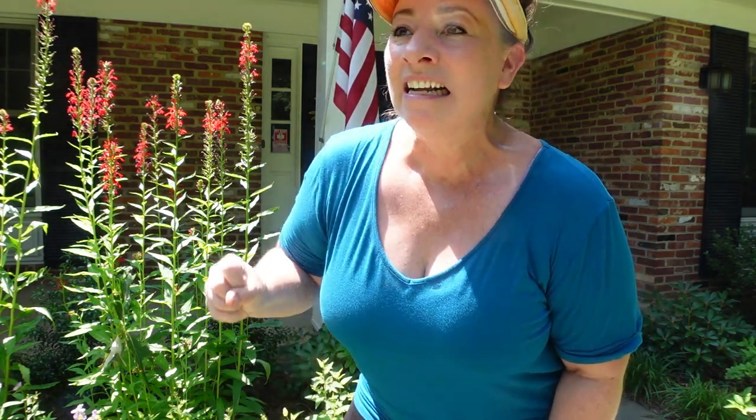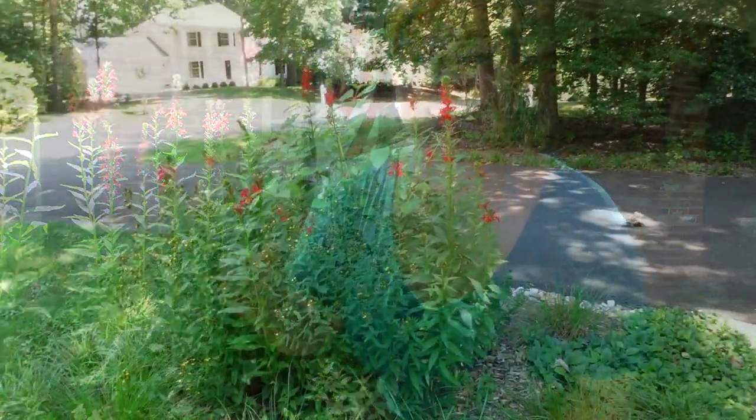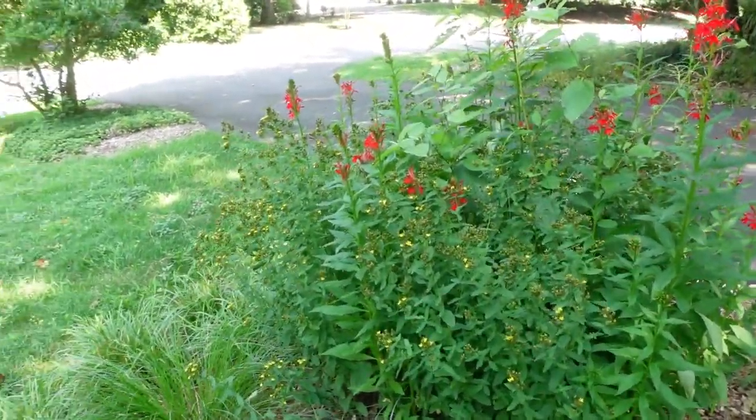Behind me here you can see one patch of my cardinal flower — this is probably my best patch — and it is a hummingbird magnet. The hummingbirds are always out here. I actually sat out here for 15 minutes yesterday in the scorching heat and not one came, so that's my luck.